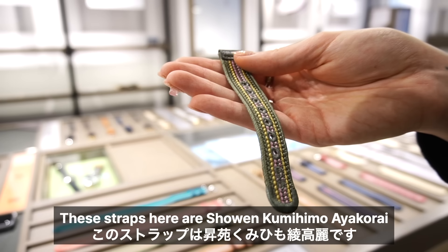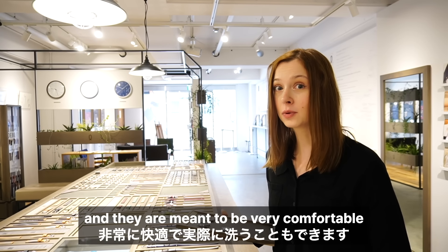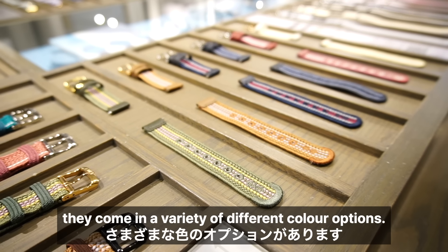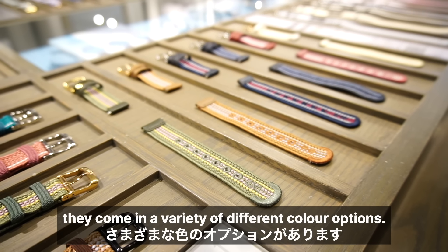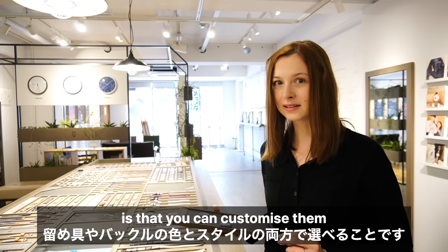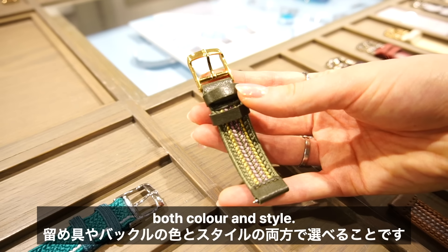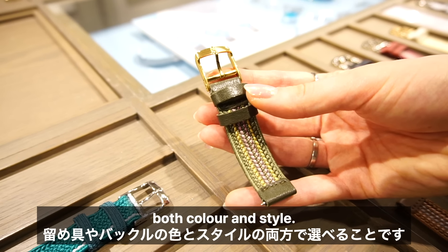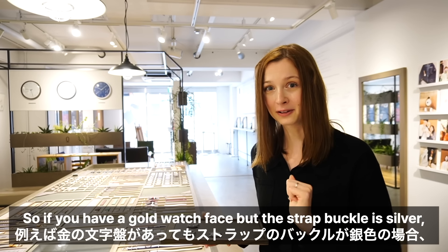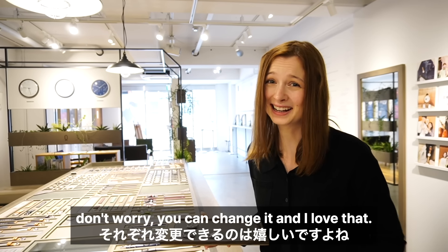These straps here are Shouen Kumihimo Ayakurai and they are meant to be very comfortable — you can actually wash them as well. They come in a variety of different colour options, and what I find fascinating is that you can customise them even to the point of selecting a different clasp or buckle, both colour and style. So if you have a gold watch face but the strap buckle is silver, don't worry — you can change it, and I love that.